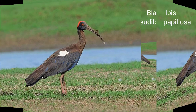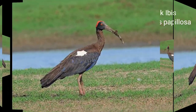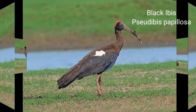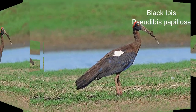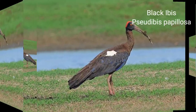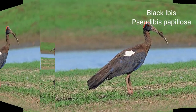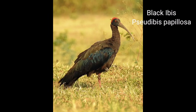Black Ibis. Scientific name: Pseudibis papillosa. 70 centimeters. Sexes are alike. It is a rare bird at most places, seen occasionally. The bird frequents cultivation areas and edges of marshes, singly or in a group of three or four birds. Like its cousin the white ibis, it is not always found near lakes and rivers. Mostly it is seen away from water.